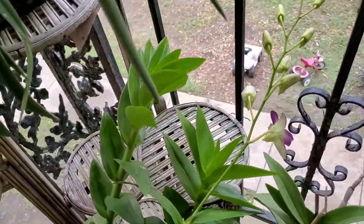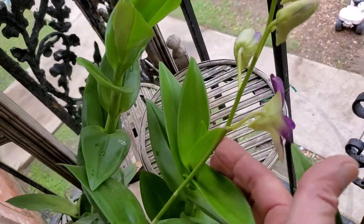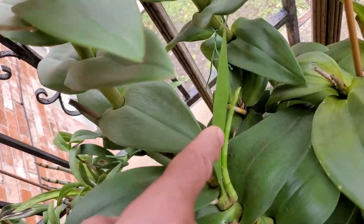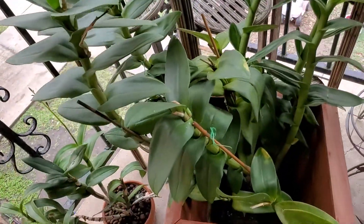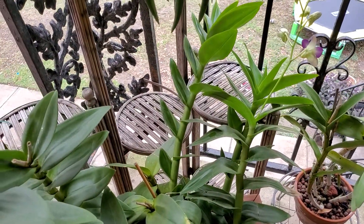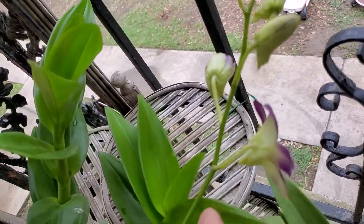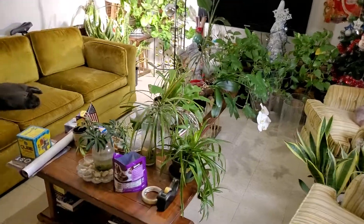And this is my Dendrobium — it has one, two, three, four spikes. I'll show this plant again once the buds open. At the moment there's only one that's open. All right, we're back indoors.